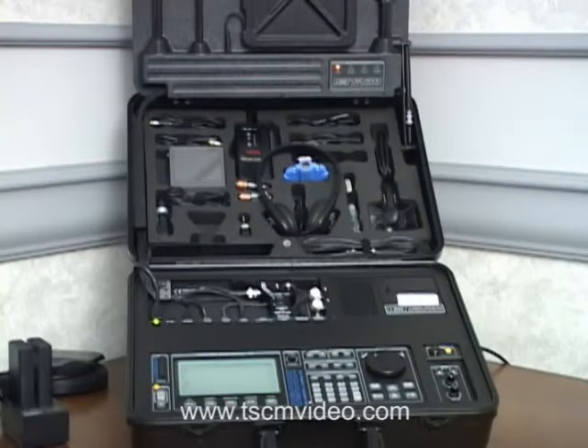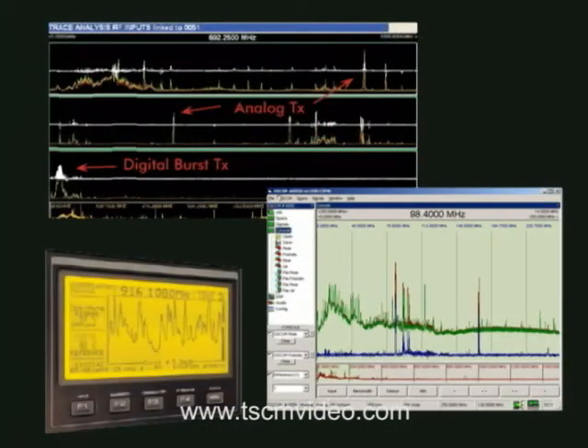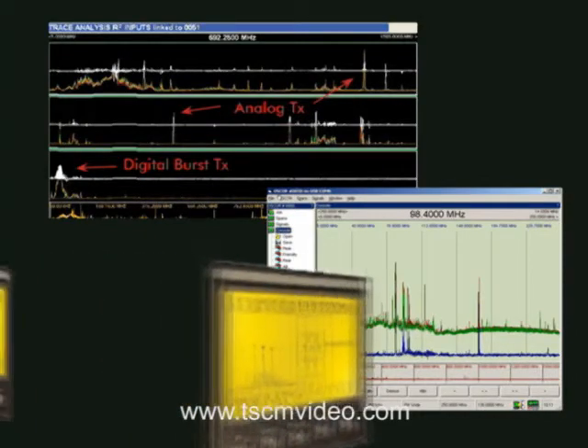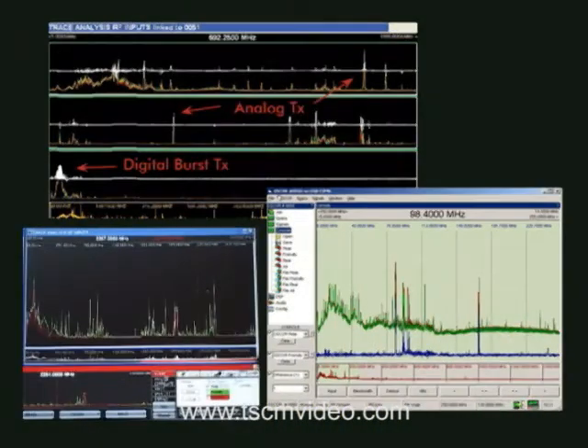The Oscar, manufactured by REI, is a really unique spectrum analyzer custom designed for TSCM work. It is probably the largest selling custom designed TSCM receiver and spectrum analyzer in the world. The front end of the receiver is analog, but its really clever software makes it a unique spectrum analyzer which can automatically detect, store, and classify potentially threatening RF signals. It includes enhanced trace analysis functionality for detecting spread spectrum, frequency hopping, burst or packet transmitters, and other sophisticated devices.